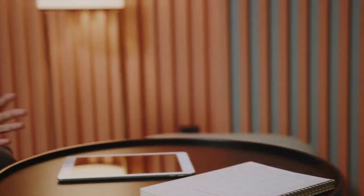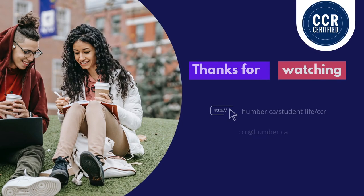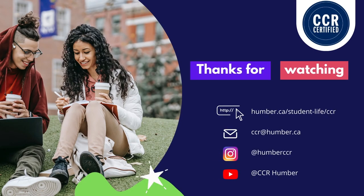Once again, your Humber Advising and Career Services department, program coordinator, or at the University of Guelph-Humber, your academic advisor or Career and Placement Services coordinator, are able to support you in making the connection. If you have any further questions, please feel free to reach out to our email at CCR@humber.ca or any of our social media platforms.